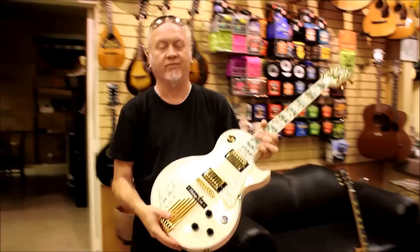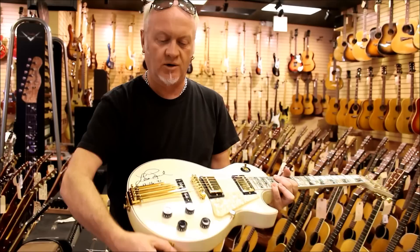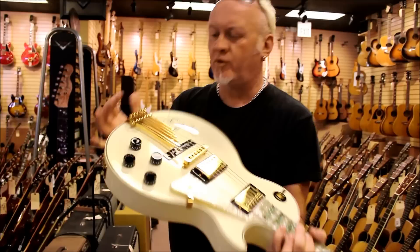And of course the other thing is, it's a white Les Paul, and that rocks. So let's see what it sounds like. Just to make it sound extra good, it's signed by the man himself — the guy that started all the ruckus — Mr. Les Paul.